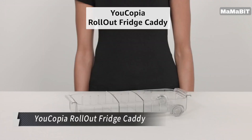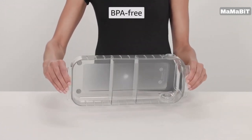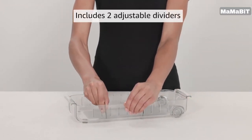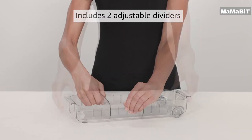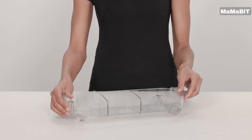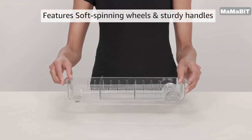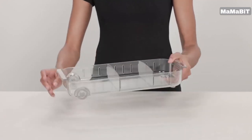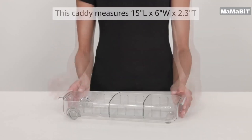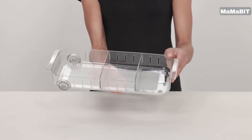Unlike a typical shower caddy, this caddy is specifically designed to easily roll in and out of your fridge, thanks to its two rear wheels and sturdy handles. Now you can access all your refrigerator items with just a quick pull. Customize your organization with two removable adjustable dividers to create the perfect sized compartments. The smooth spinning wheels make it a breeze to pull the caddy out and see everything at a glance. Sturdy handles allow you to carry the drawer to your counter or table, streamlining food prep and reloading.